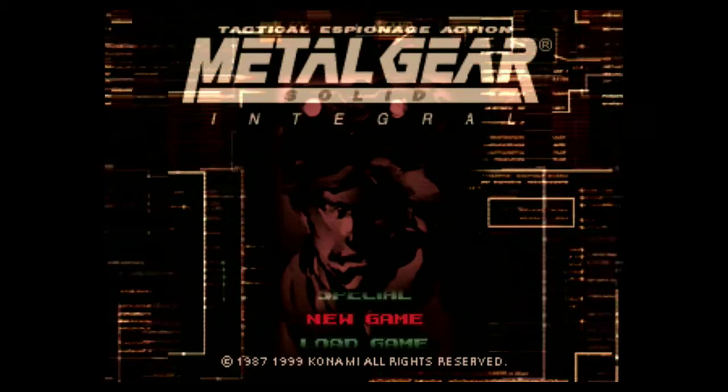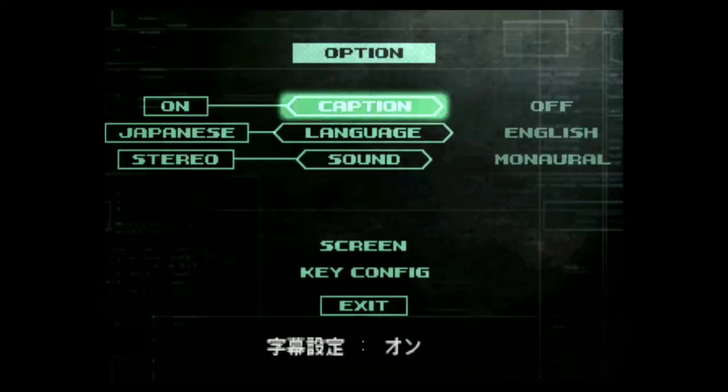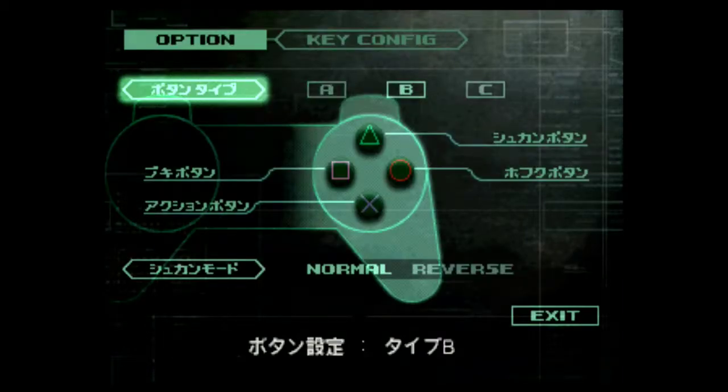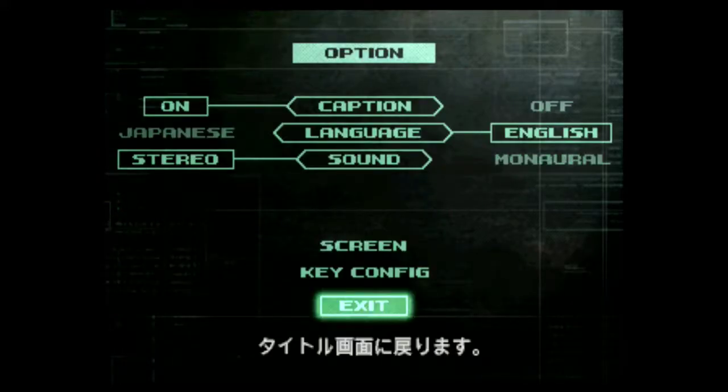This came packed in three discs. The third disc has the VR missions. And even though this is a Japanese title, it actually has the English voices. Let's see how it runs on the PlayStation Classic, although I don't think there should be any problem. You'll see it's all in Japanese on the menus, but once you get in the game it's going to be all English.